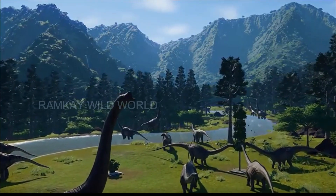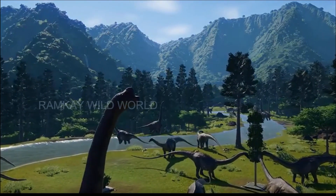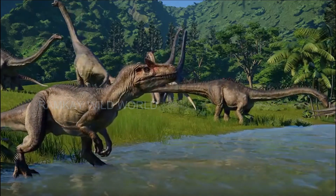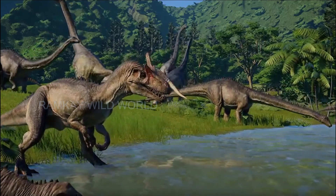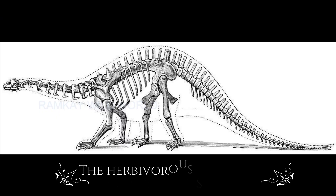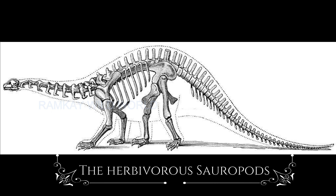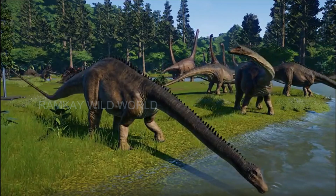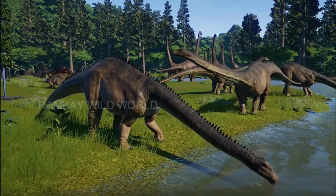Many dinosaurs swallowed stones to digest the gigantic quantities of tough vegetation that they ingested in their digestive tract. The two main families of herbivore dinosaurs are the herbivorous sauropods. All-fours locomotion was a distinctive characteristic of this dinosaur family. Additionally, their hips were shaped like those of lizards, their necks were long, and they had large vertebrae.